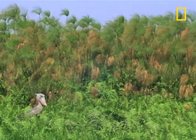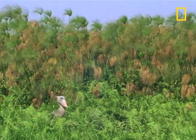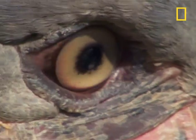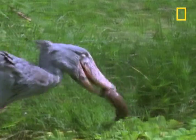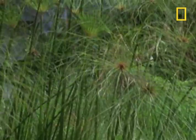The shoebill stork lives in the Great Lakes region of Africa and feeds on frogs, baby crocodiles, and... oh yes, the shoebill is the scourge of the lungfish. It can catch and crush a lungfish in one snatch and swallow.